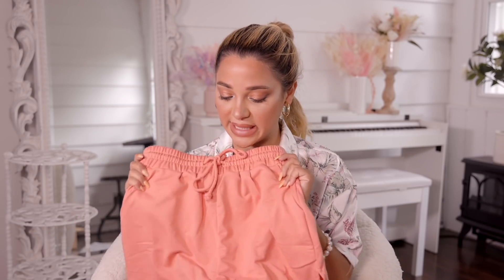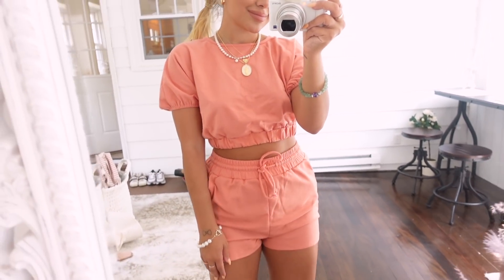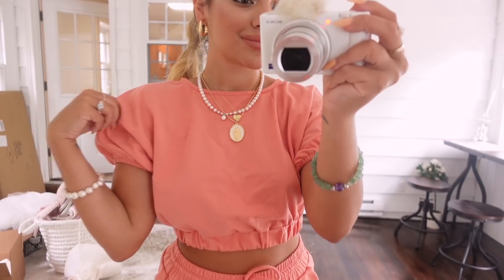I got the cutest — I don't even know what color this is — like a light red peach. It's a set. I have never seen sweatpant material in the form of puff sleeves but I'm obsessed with it. I've never worn this color before and I love it. I'll wear this to work out, honestly. This is adorable. Then we got this yellow dress.